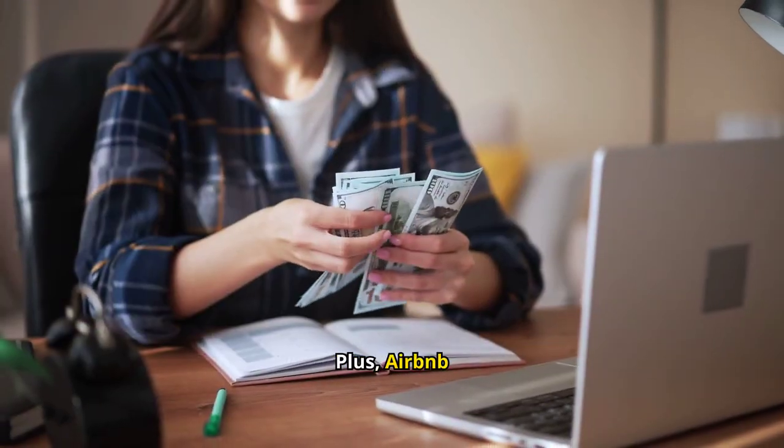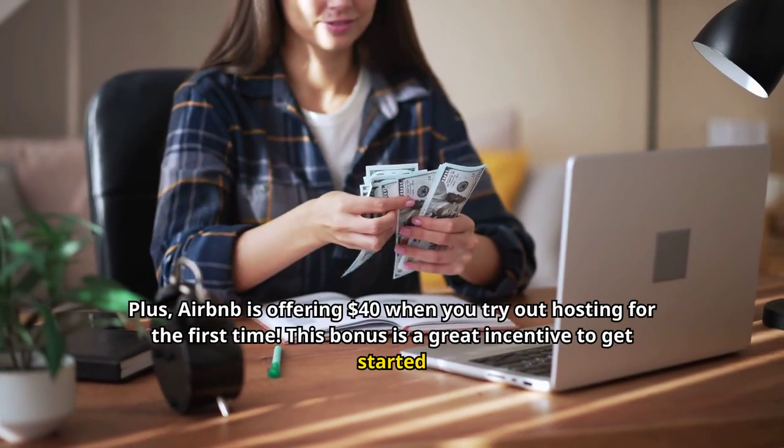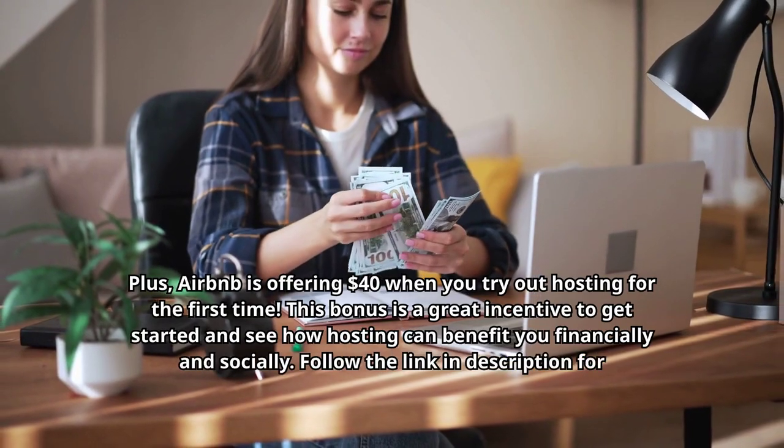Plus, Airbnb is offering $40 when you try out hosting for the first time. This bonus is a great incentive to get started and see how hosting can benefit you financially and socially. Follow the link in the description for this great bonus.